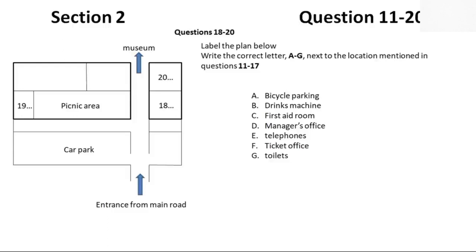OK, I'll pause there. Are there any questions at this point? That is the end of section two. You now have half a minute to check your answers.